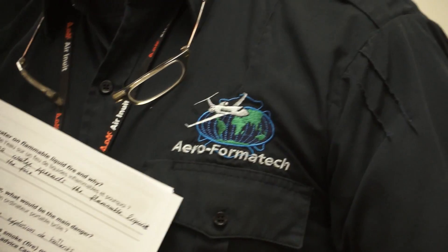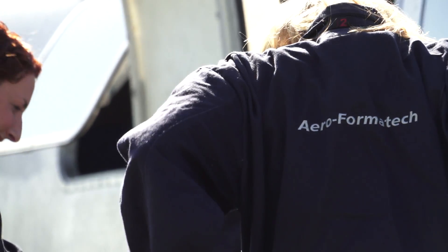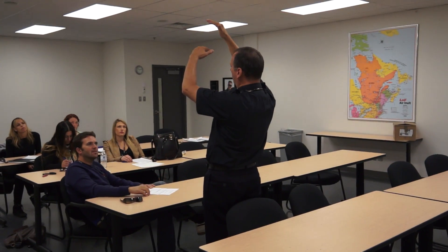Here at FOMATEC we thoroughly believe that knowledge is key in this industry of aviation. The more you know, the better opportunities you have for a positive outcome when you encounter an emergency situation.